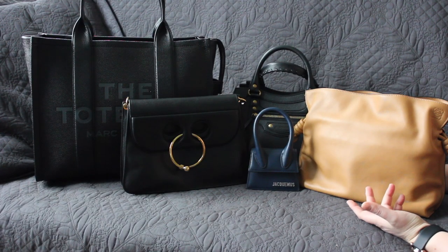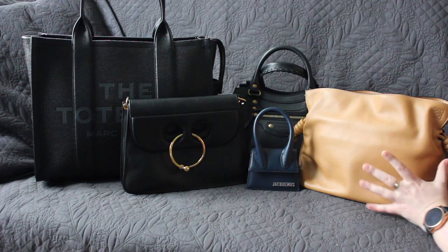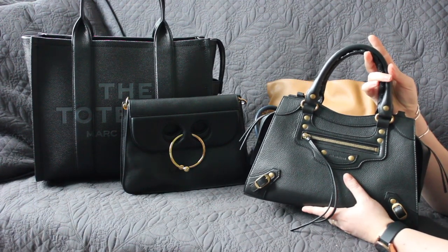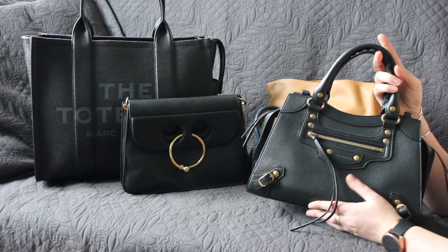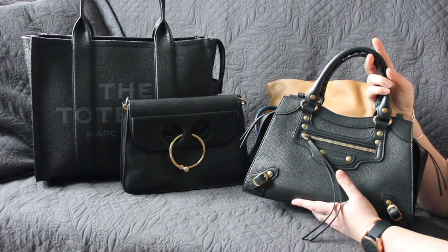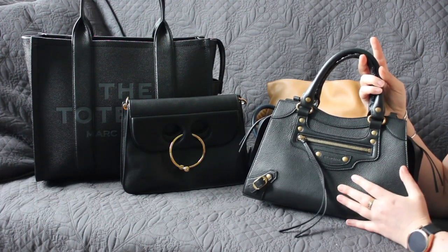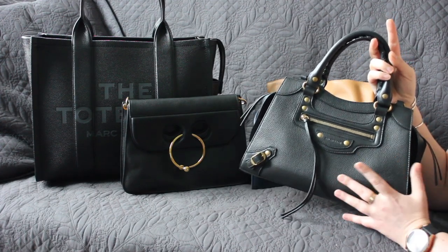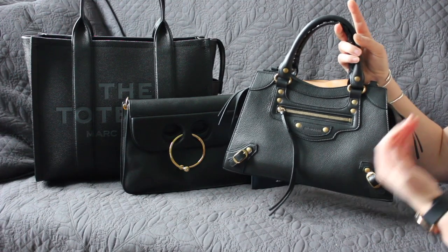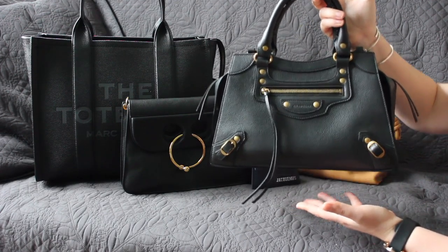Moving on to the category of most expensive bag — I decided not to go with the most expensive bag per se, but to point out the bag getting horrible cost per wear, which is this Balenciaga Classic Neo City bag. I got it one or two months before all the drama went down with Balenciaga, and had worn it perhaps once or twice because I rotate my bags quite a bit. Ever since the Balenciaga scandal, this bag just doesn't spark a lot of joy with me anymore. I did wear it once in the past week, but it still doesn't really sit right with me. It's mostly sitting on my shelf and I'm still not a hundred percent sure what I want to do with it. In terms of cost per wear, it's already one of the most expensive bags in my collection, and since it's not getting worn, it's definitely the most expensive one to me.